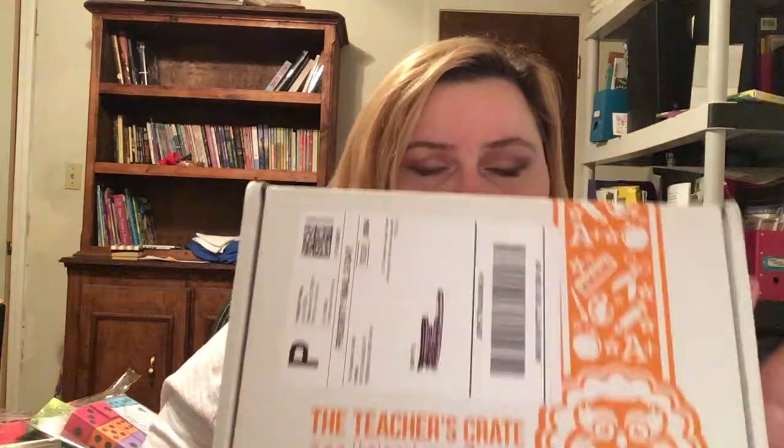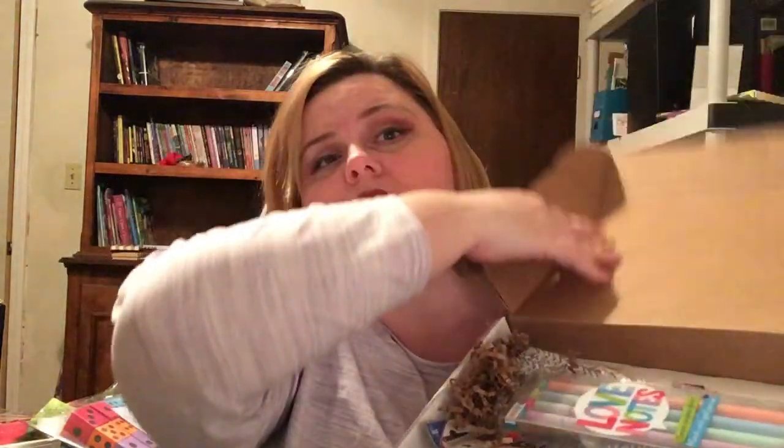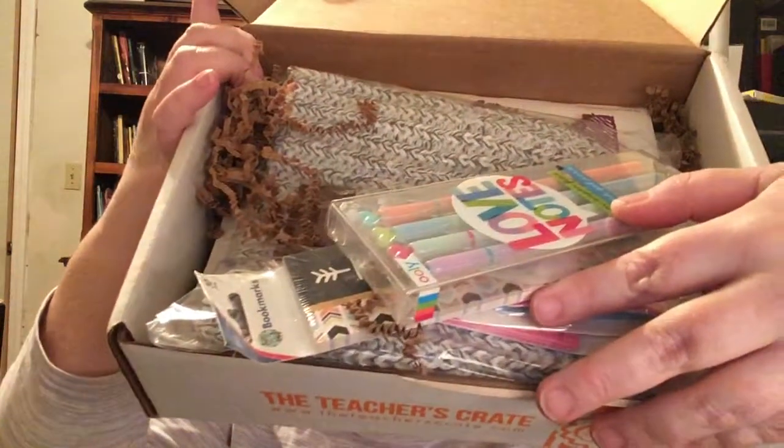Hey guys, welcome back to my channel. I got in the mail yesterday the Teacher's Crate for January. I haven't looked at it yet, so you're going to be opening it with me. I'm going to shoot this video all the way through live. Here is the January Teacher's Crate — let's take a look.